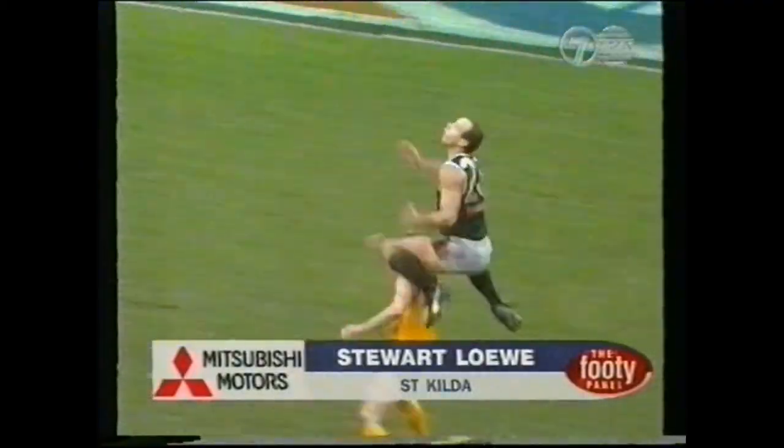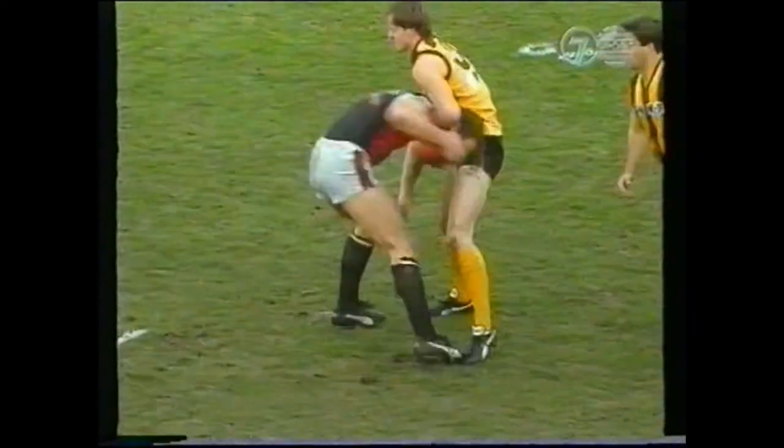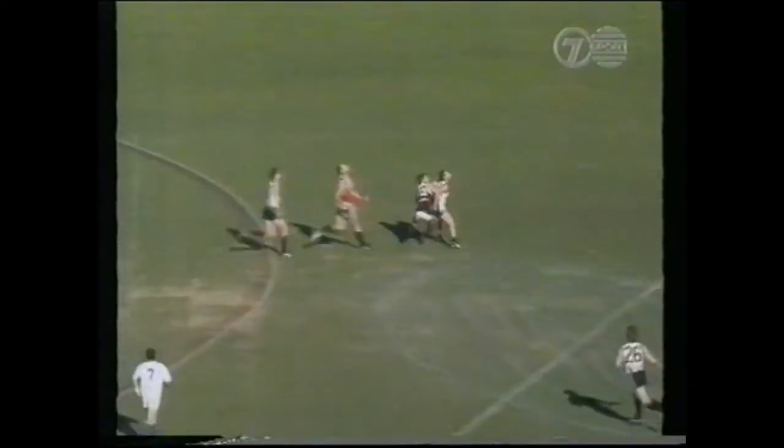The Saints playing irresistible football — Lowe! He climbed! He hung in the air! Tony Brown, the quick kick out for the Saints.